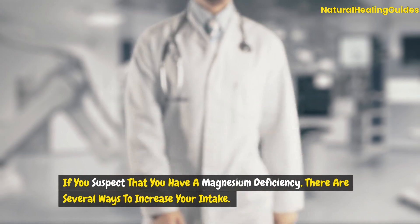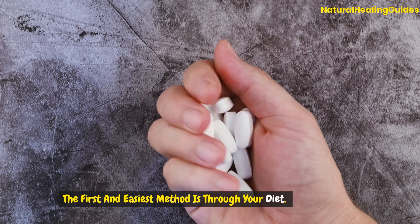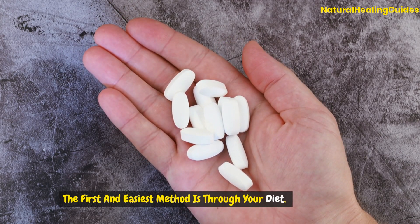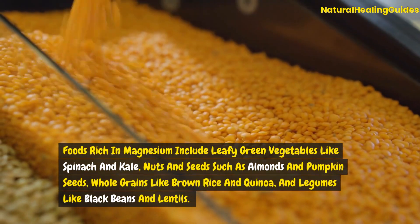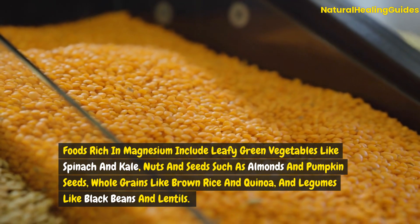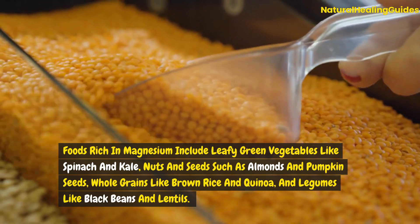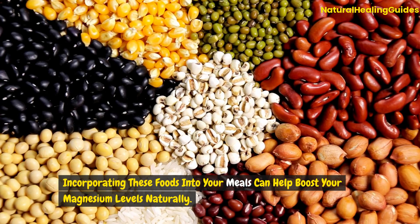If you suspect that you have a magnesium deficiency, there are several ways to increase your intake. The first and easiest method is through your diet. Foods rich in magnesium include leafy green vegetables like spinach and kale, nuts and seeds such as almonds and pumpkin seeds, whole grains like brown rice and quinoa, and legumes like black beans and lentils. Incorporating these foods into your meals can help boost your magnesium levels naturally.